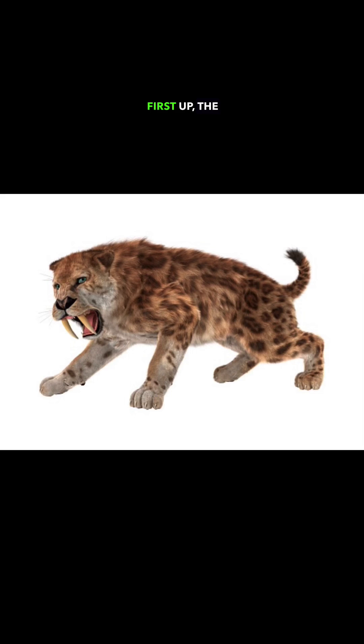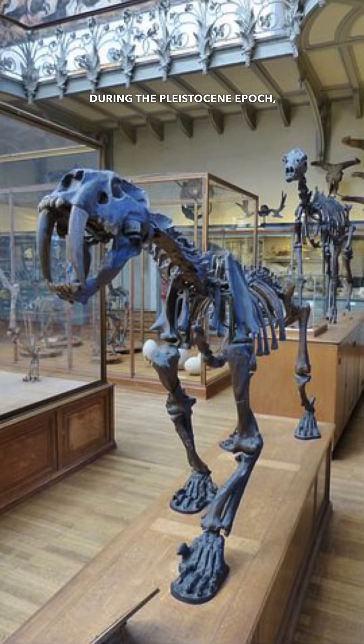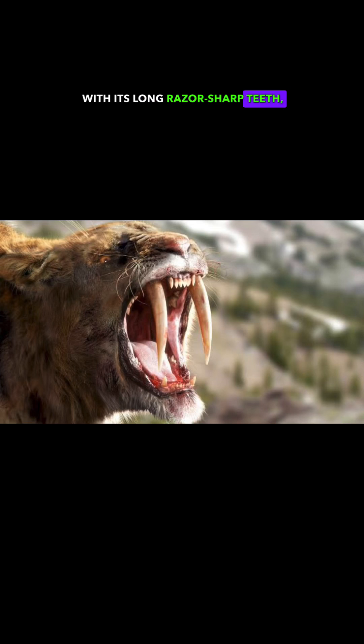First up, the Smilodon. This impressive predator lived in the Americas during the Pleistocene Epoch, about 2.5 million to 10,000 years ago. With its long razor-sharp teeth, it could take down prey much larger than itself.